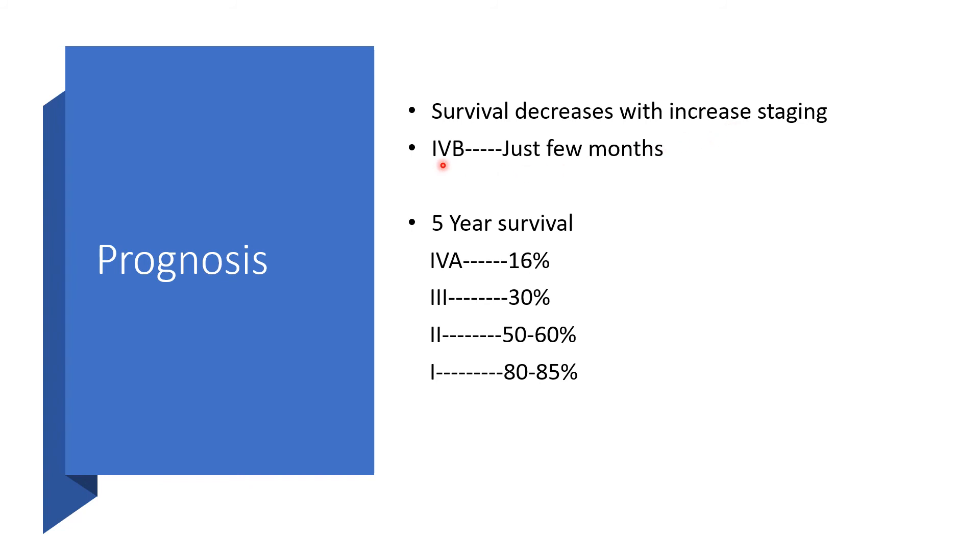Stage 4b, which is the highest, will have just a few months to live. Five-year survival post-diagnosis will vary: Stage 4a gives a 16% chance of surviving five years after diagnosis. Stage 3 will have 30%, Stage 2 50 to 60%, and Stage 1 will be the best at 80 to 85% — some literature puts it at 90%.